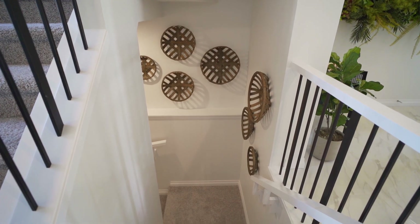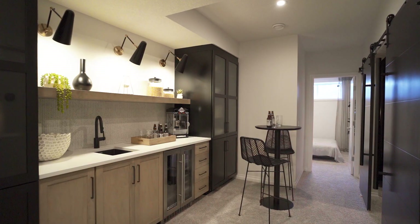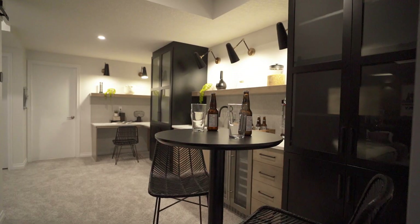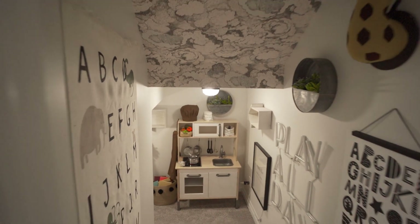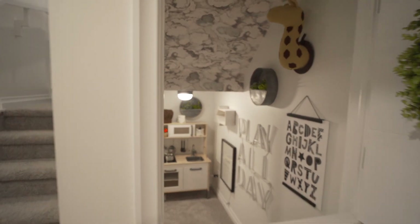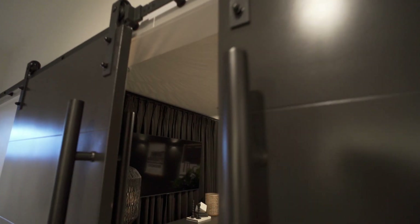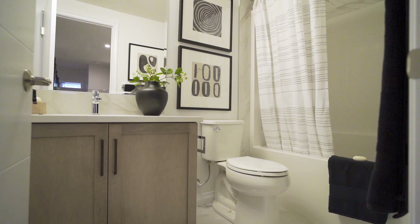Finally, let's head downstairs. There are several options to personalize your basement — just ask us how. You will find the entertainment development option in this show home and this unique under-the-stairs child's play area or reading nook. Adjacent to the entertainment area is the theater room, with sliding barn doors for privacy and quiet. Another bedroom is down here in the basement and, of course, a full bath.